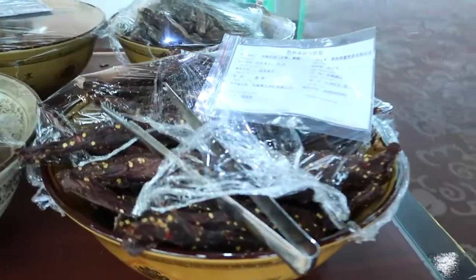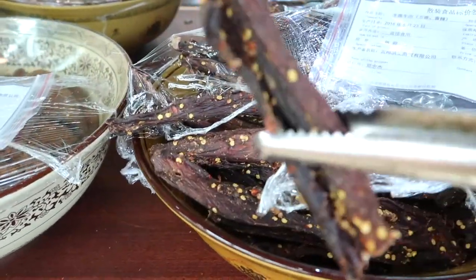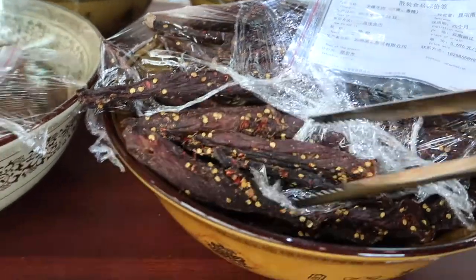And then we've got some kind of — is this beef? Beef jerky? Yak! Oh, is that yak? Oh, it's yak jerky you can pick up and fill a bag with. All sorts of craziness in these Chinese supermarkets.